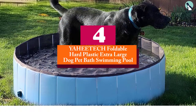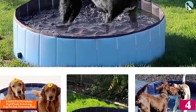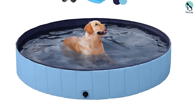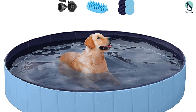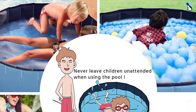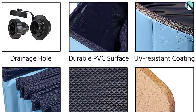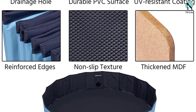Moving on, at number four we have the Yaheetech foldable hard plastic extra large dog pet bath swimming pool. Your Saint Bernard or other large breed dog will splash away happily in this doggy pool. The foldable pool is made of MDF board covered with PVC that can stand up to even the most rambunctious pup. It folds down and up easily, but should you leave it outside it won't get damaged, as it's frost and UV resistant. The pool comes with a hose adapter so you can attach your hose directly to the pool, a dog brush for bath time, and four repair patches should it ever tear. For the best experience, be careful not to fill it past the fill line.